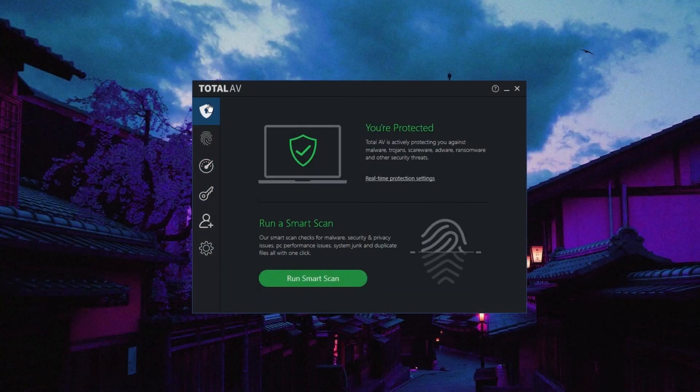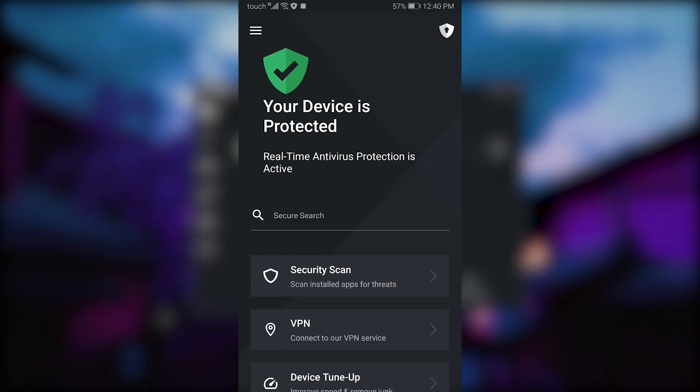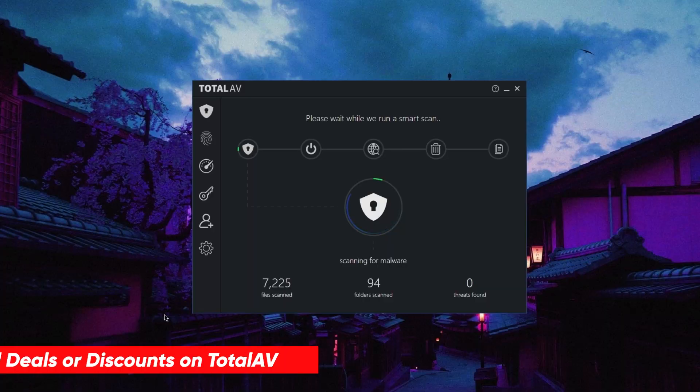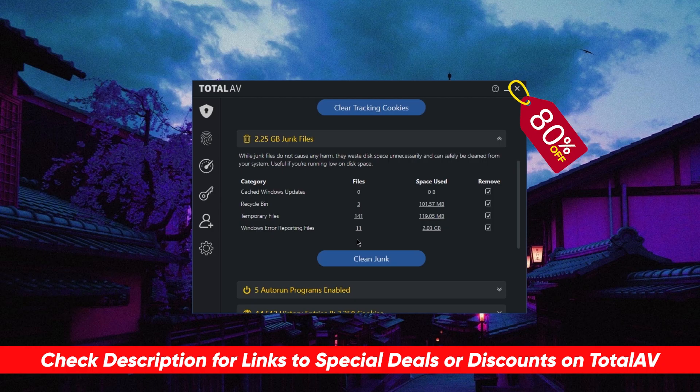By the way, today's sponsor is TotalAV. TotalAV is consistently the top choice to protect all your household devices, computers, laptops, and smartphones from many sorts of viruses, malware, and hackers. You can check out the description for our full review, along with an exclusive 80% discount if you're interested.